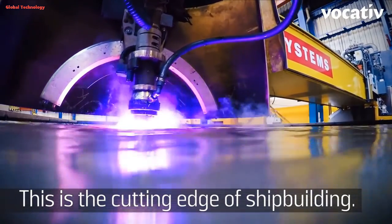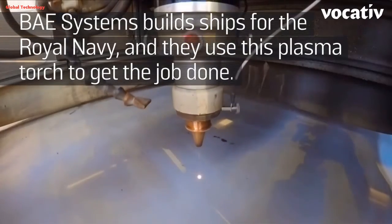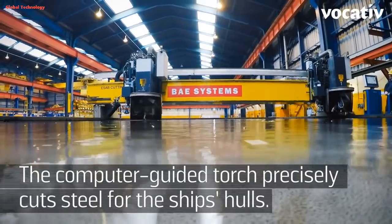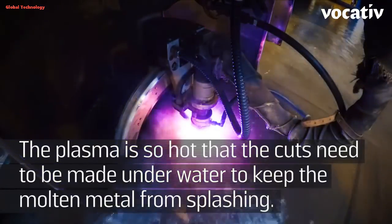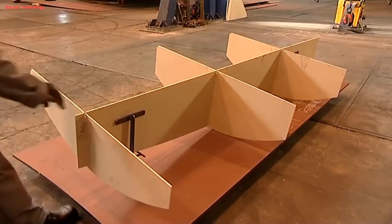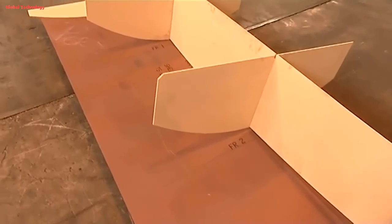Step 1: Steel cutting. The process starts with cutting huge steel plates into precise shapes using lasers or plasma cutters. These plates are then bent into the desired curves using hydraulic presses or rollers.